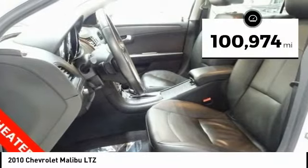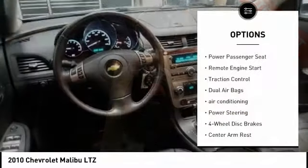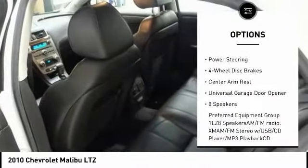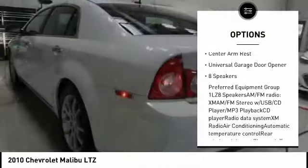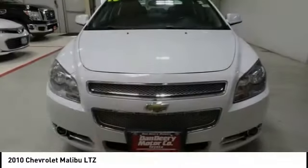This vehicle has less than 105,000 miles. Here are some of this vehicle's great options: power passenger seat, remote engine start, traction control, dual airbags, air conditioning, power steering, four-wheel disc brakes, center armrest, universal garage door opener, eight speakers.